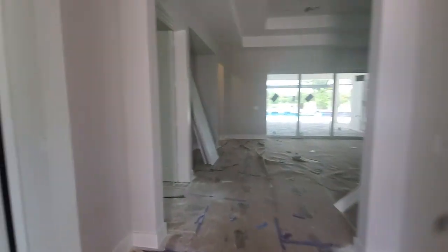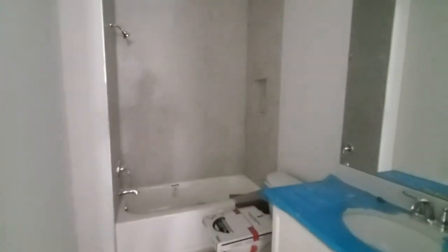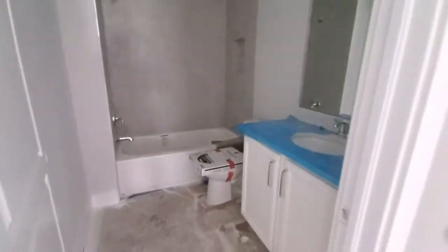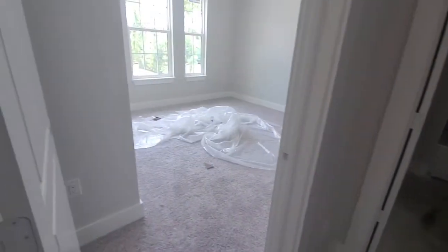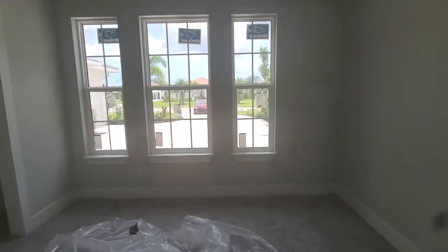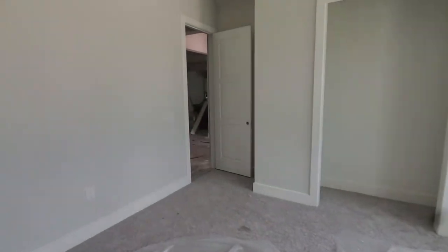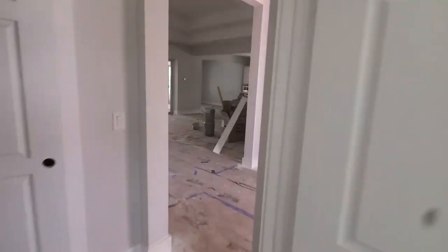When you come into this home, directly to the left you've got the guest bedroom here with a combination tub and shower. And then you've got the guest bedroom up here with nice-sized windows allowing for lots of light.